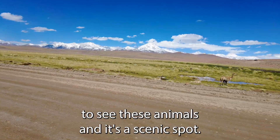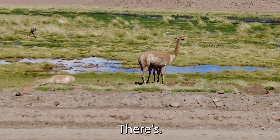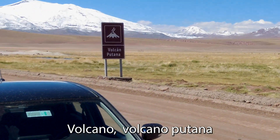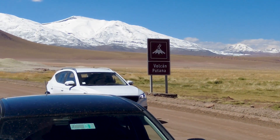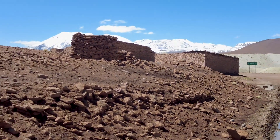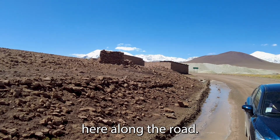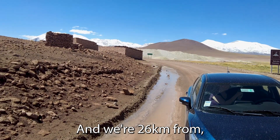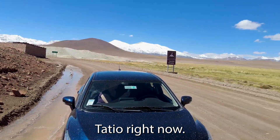Along the road you can see animals and it's a scenic spot. There's a volcano labeled in the background — Volcano Putana. And there are some abandoned Pueblo homes along the road. We're about 26 kilometers from Geyser del Tatio right now.